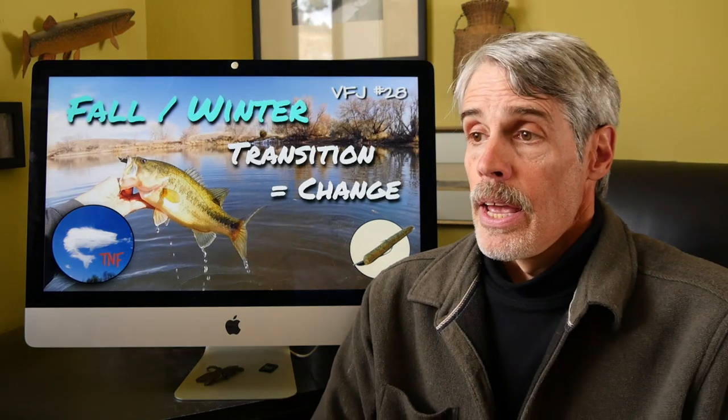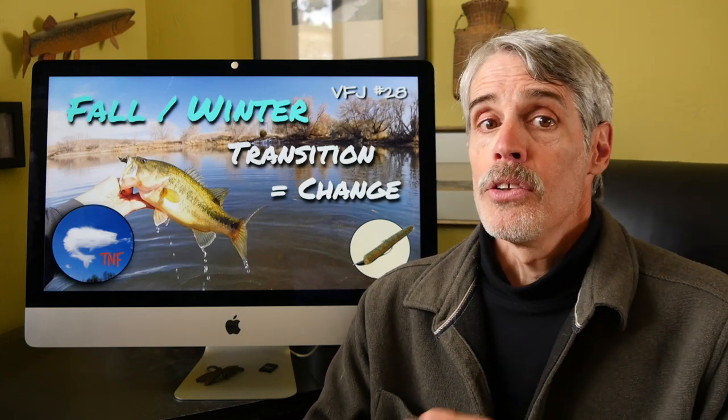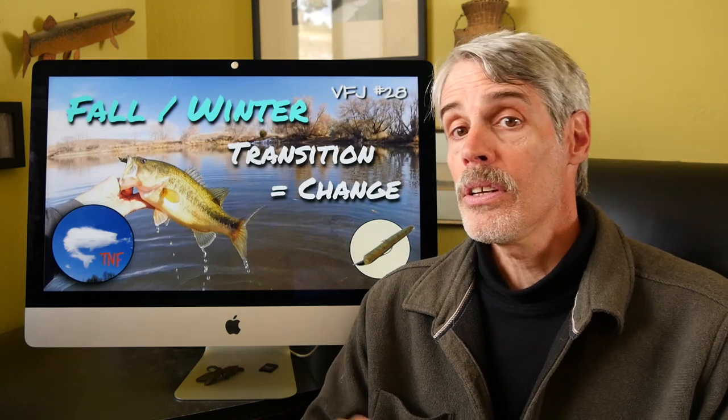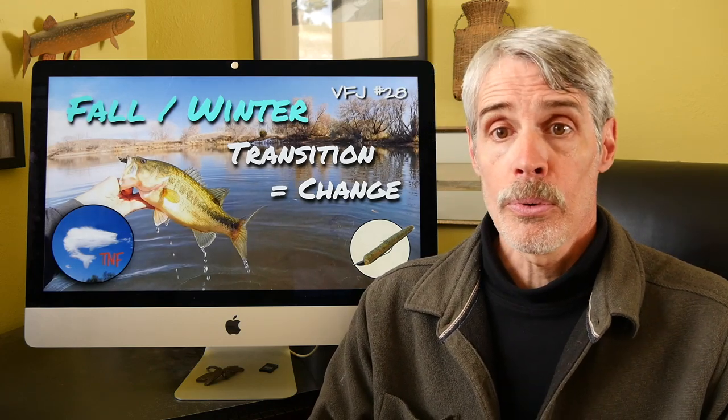Okay, presentation. As the season progresses, the chuck and wind — that is, horizontal presentations that tend to work so well in the warmer months and in certain fall conditions — begin to falter, until we find ourselves casting into what appears to be a dead sea. And it seems to happen surprisingly quickly, especially here in the north. In my neck of the woods and much of the country, the door seems to pretty much slam shut at around the 50 degree Fahrenheit mark.